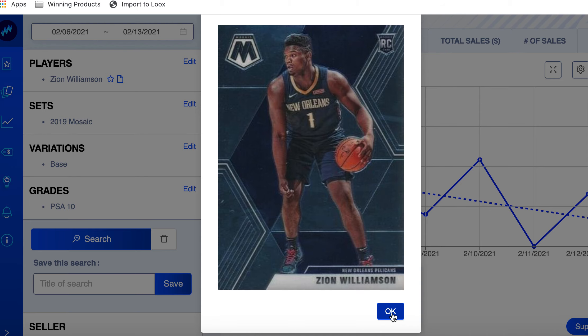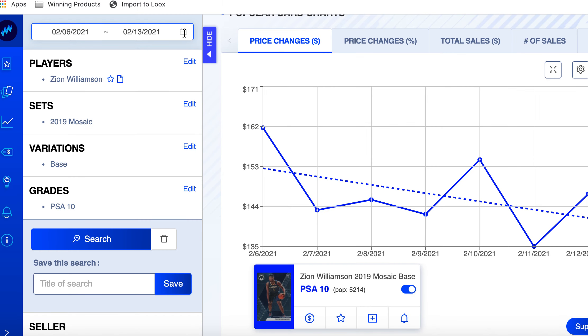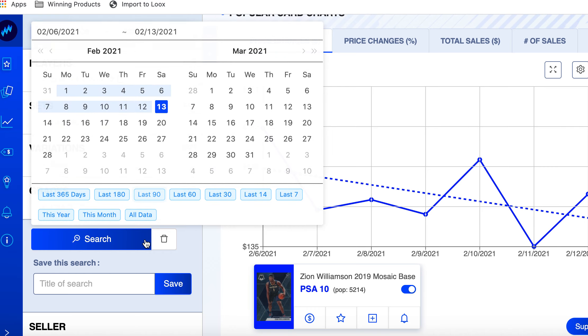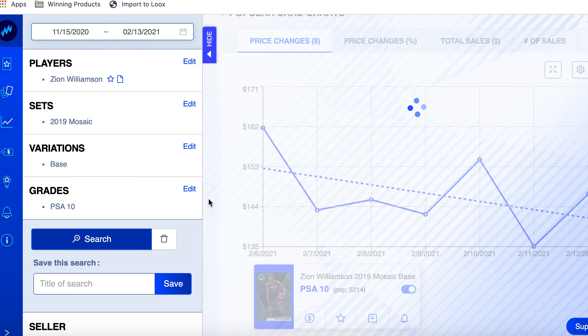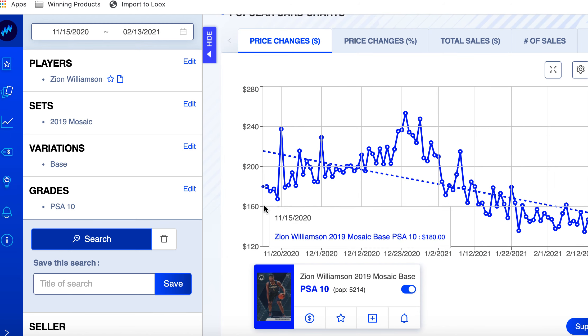The Mosaic started the week at $160 and ended the week at $146.